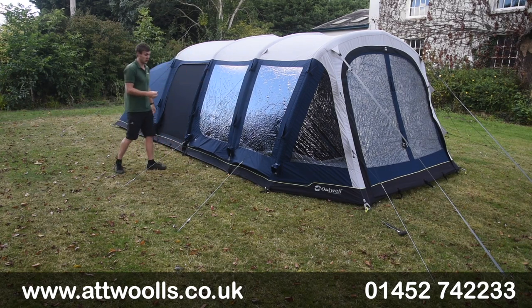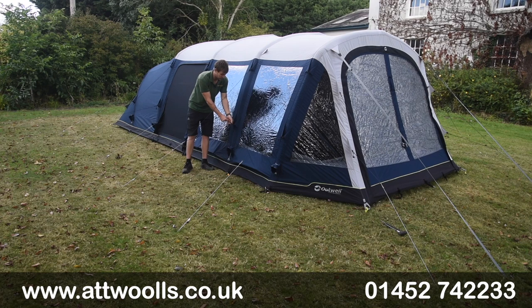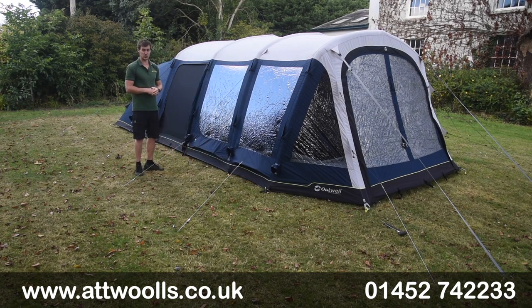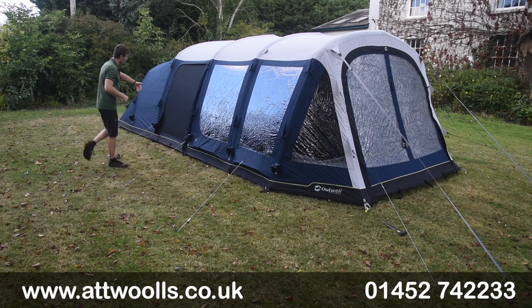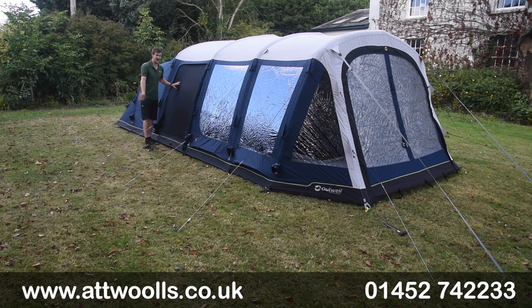Other small details I quite like — even things like the little guy line retainers, so when you're not using them you can pack them away nice and neatly, meaning you don't have to deal with them tangling with one another. We've got two doors on either side which are fully meshed, so you can obviously get that airflow directly through.